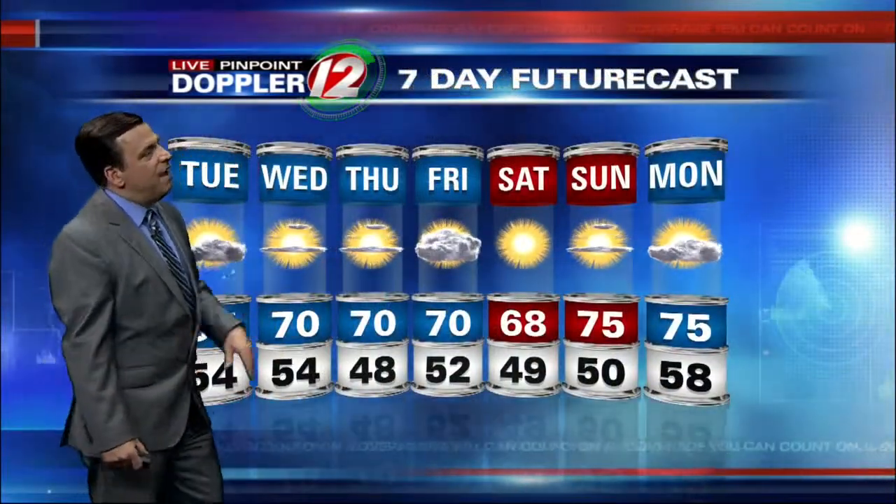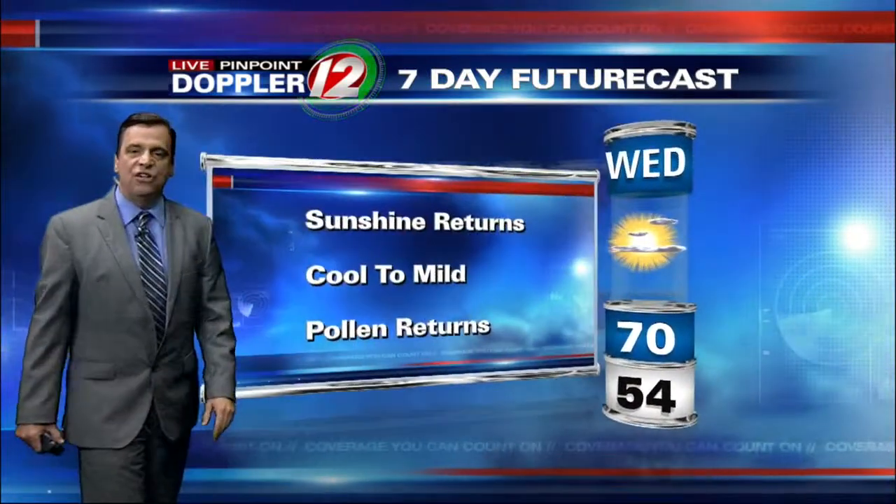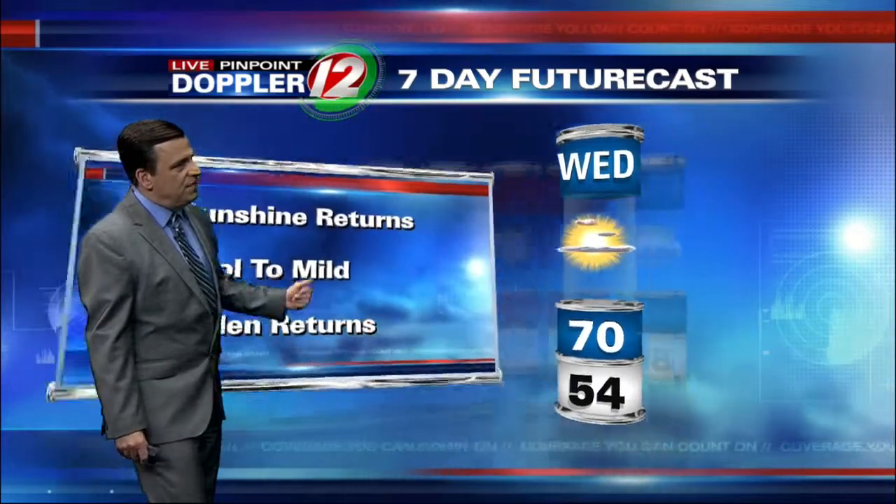Wednesday, Thursday, and Friday look fine. I've added extra clouds to Friday at a temperature of 70. Wednesday — not bad. Sunshine, dry, seasonable. Temperatures in the upper 60s to low 70s — a nice day.